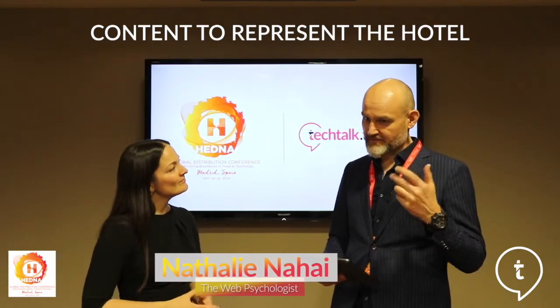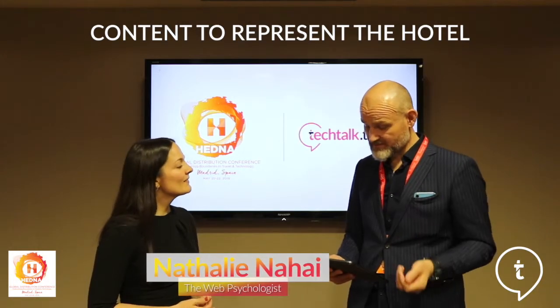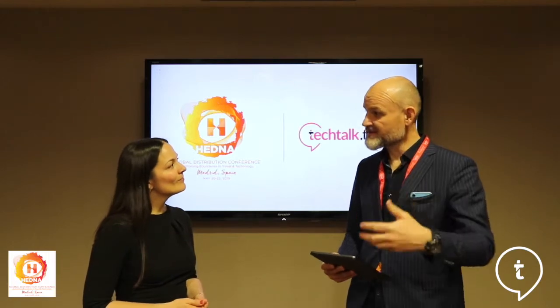Two examples that you used related back to our industry were Mr. and Mrs. Smith website and the Hoxton website. They get it right in terms of their booking engine and the process to get a person to make a reservation.